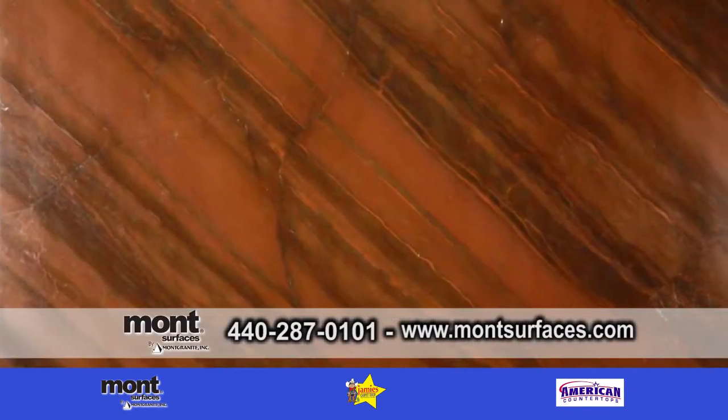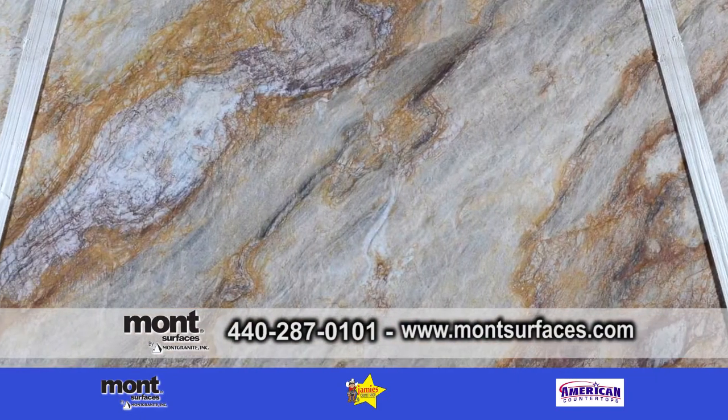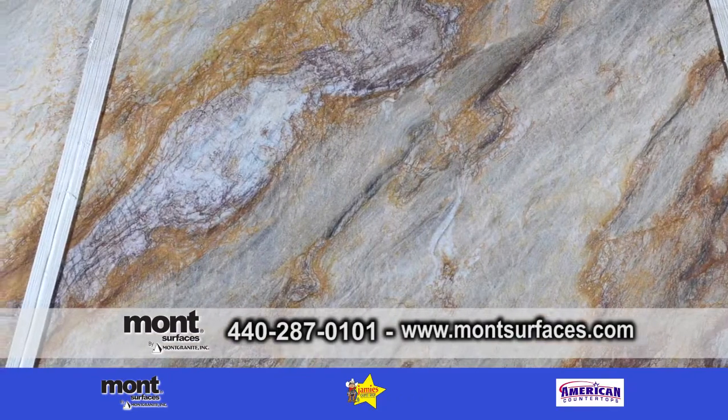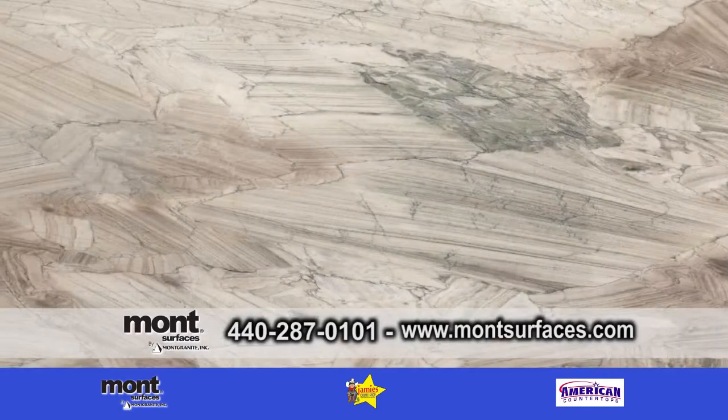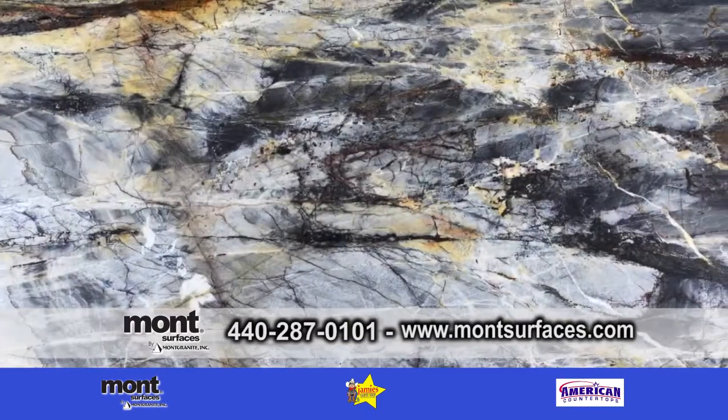So you think over the next three to four years, you're going to see more of a demand for quartzite? The way trends are going right now, these are falling right into the same color palettes that people are generally remodeling with or building with.